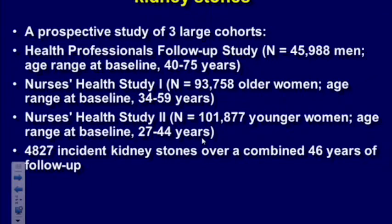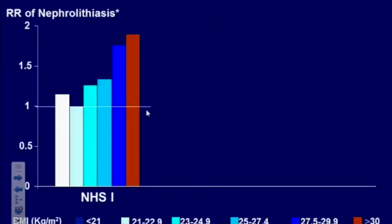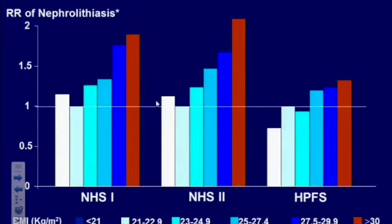Obesity is a fairly important topic given the epidemic in the United States, with rates going up to 25-30% of the population. Three large studies — 46,000 men, 94,000 older women, and 100,000 younger women — found that almost any parameter of obesity, either high weight or high BMI, was associated with an increased risk of stone formation. There's almost a linear association between an increase in BMI and stones, mirrored in the two nurses' studies. It was more significant in younger women than in older women, but there is always a linear association with stone formation.